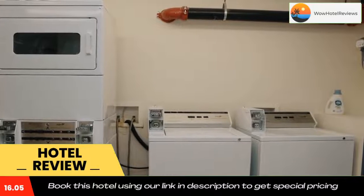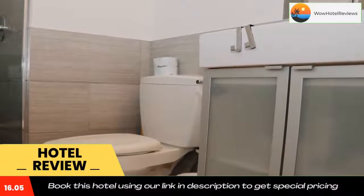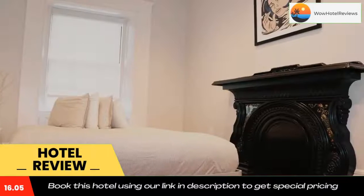The nearest airport is Logan Airport, 3.7 miles from Charming and Stylish Studio on Beacon Hill Number 11. Use our link in the description to get a special discount on this hotel. Don't forget to like and subscribe to our channel.